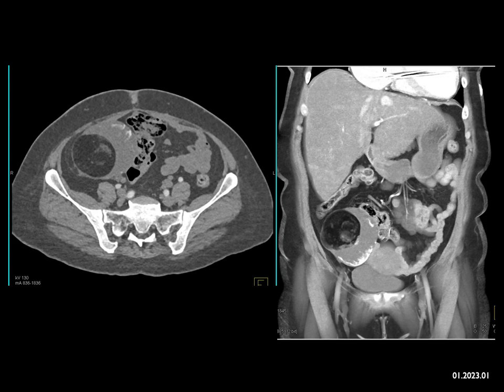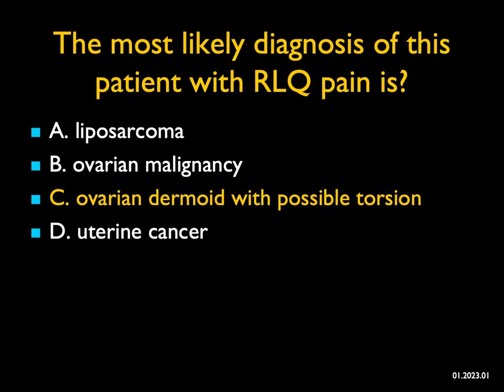Ovarian malignancies usually don't contain fat. Occasionally you can have sarcomas with fat, but most commonly when you see an ovarian tumor with fat, it's a dermoid. Now, it's a bit far to the right, which means it's high in position. When the ovary or an ovarian mass is high in position, you have to wonder about torsion. Uterine cancer this is not. So the best diagnosis is an ovarian dermoid with possible torsion.